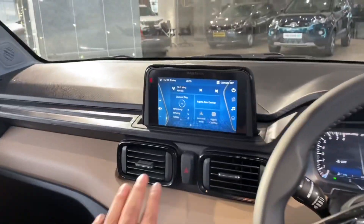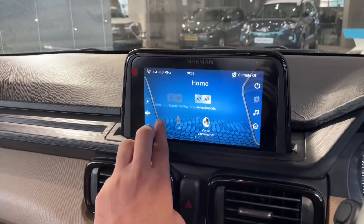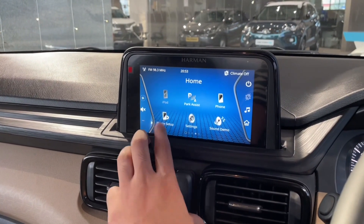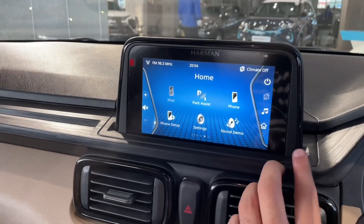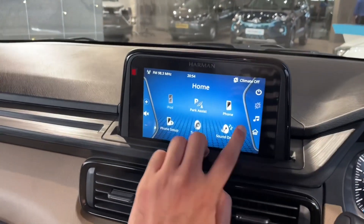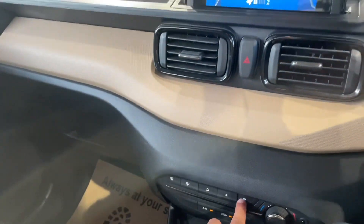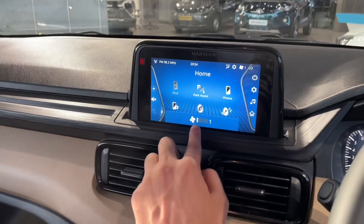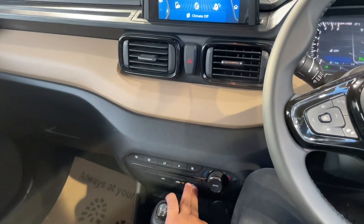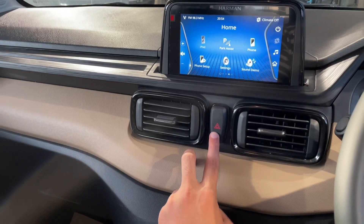In the center of the dashboard you get a 7-inch touchscreen infotainment system with Android Auto, Apple CarPlay, AM/FM, USB, and Bluetooth connectivity. The climate control is fully automatic.